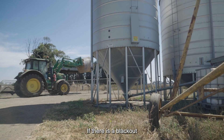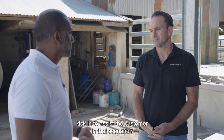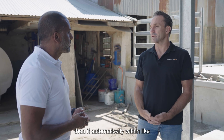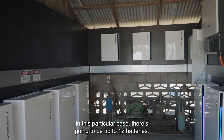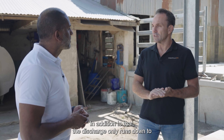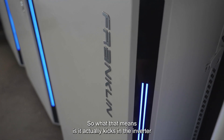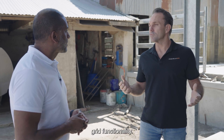If there is a blackout or a brownout of some sorts that disables the electricity supply to the property, how does Franklin's technology kick in to assist the customer in that scenario? If the grid goes down then it automatically within milliseconds will switch straight over to the backup functionality. Whatever capacity is left in the batteries — in this particular case there's going to be up to 12 batteries — it'll basically switch over within seconds and then you can utilise all of the load that's left in the battery. In addition to that, the discharge only runs down to 13.6 kilowatts usable, with 1.4 kilowatts still left at the bottom. What that means is it actually kicks in the inverter the following day once the sun comes out and then you can utilise basically a full off-grid functionality.